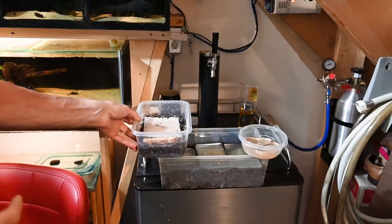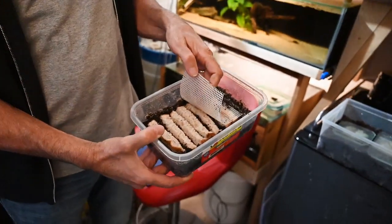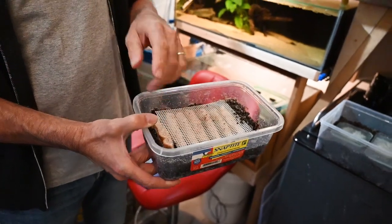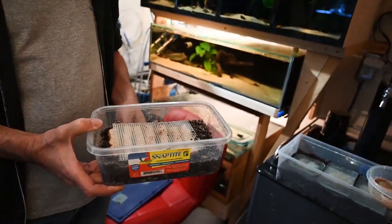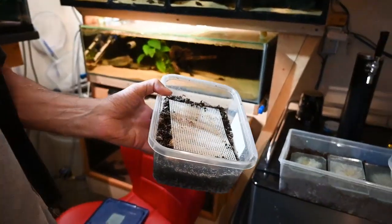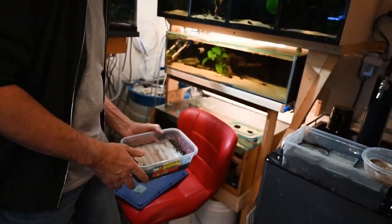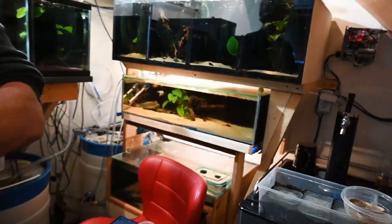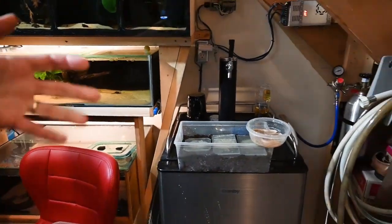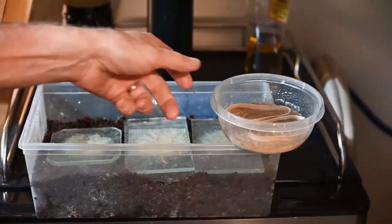Here I've got white worms — basically whole wheat bread with a little yogurt and brewer's yeast on it. This is a substantial worm and you feed it to the adults — they gorge on them. White worms need to be kept in the fridge, around 50–55 degrees, so they're a little more challenging for the average person, but they do make a difference.